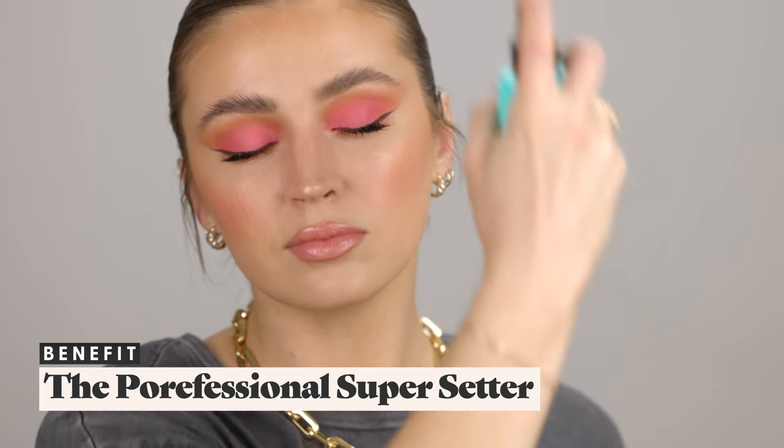Then let's spritz with the Benefit Porefessional setting spray. This is it — this is everything for this makeup look! Let me know in the comments how you think I did. Thank you so much to Makeup by Jess Evans for this stunning inspo — I'm actually quite obsessed with this eyeshadow look. Super cool to see the little peachy makeup challenge. If you guys do a similar look, I would love to see what you create — please tag me, I'm @alanarama everywhere. Thanks so much for watching and I'll see you very soon for a new video. Bye bye!